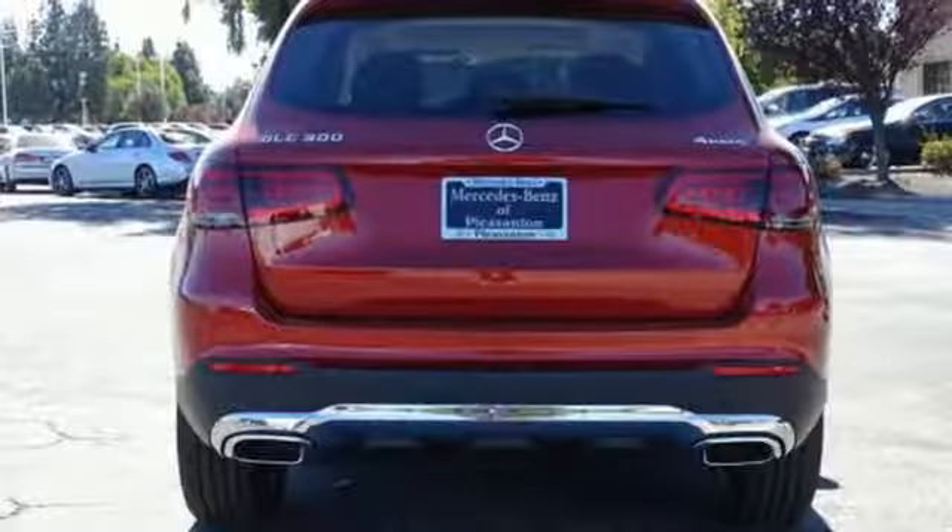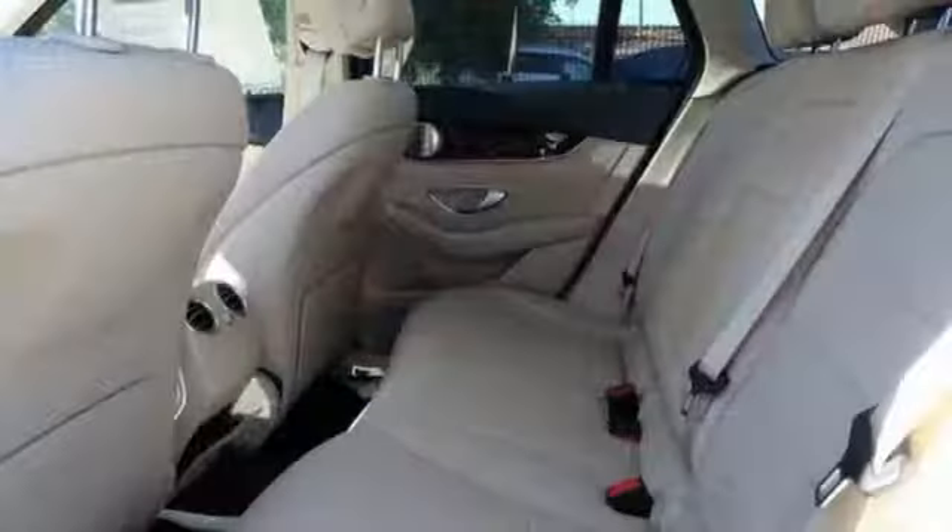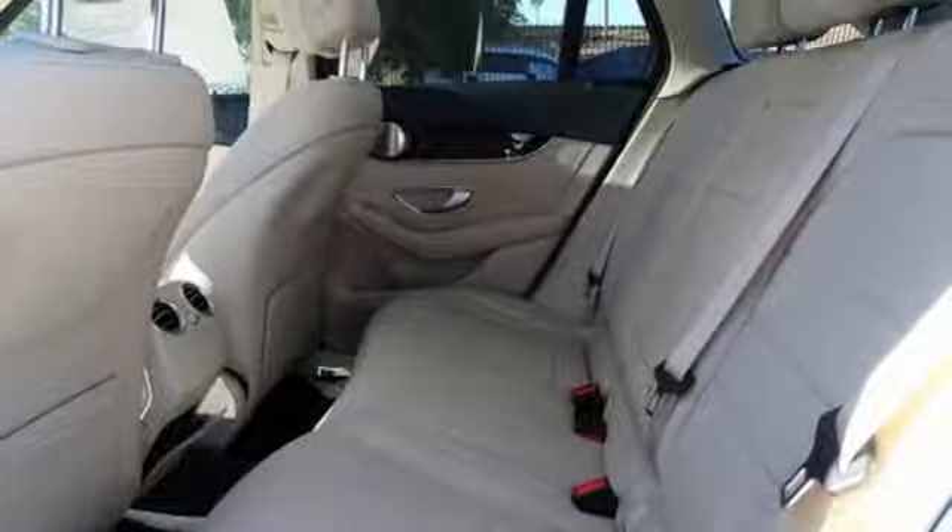External Memory Control, Wireless Phone Connectivity, Power Telescoping Steering Column, Auto Tilt Away Steering Column, and Power Heated Mirrors.